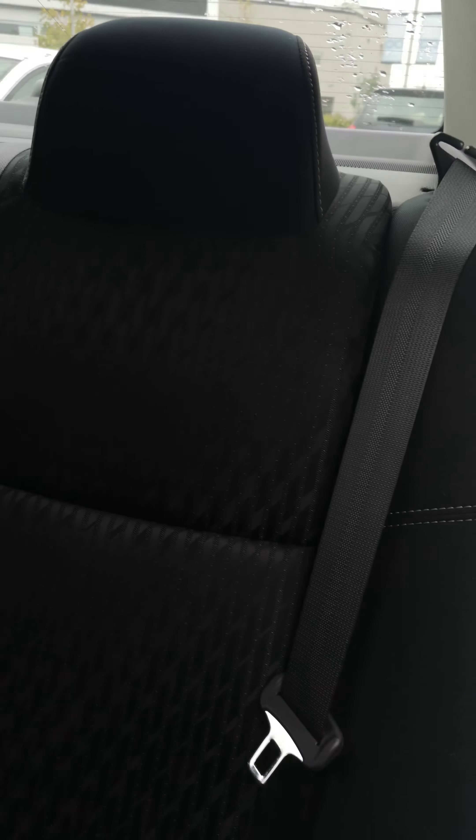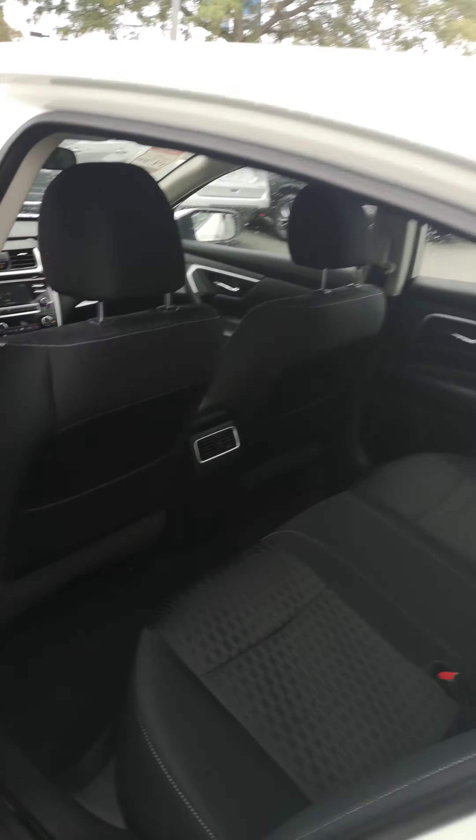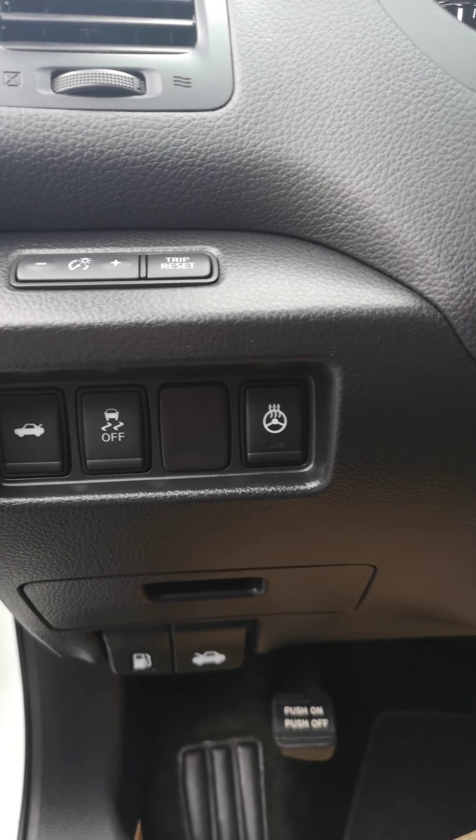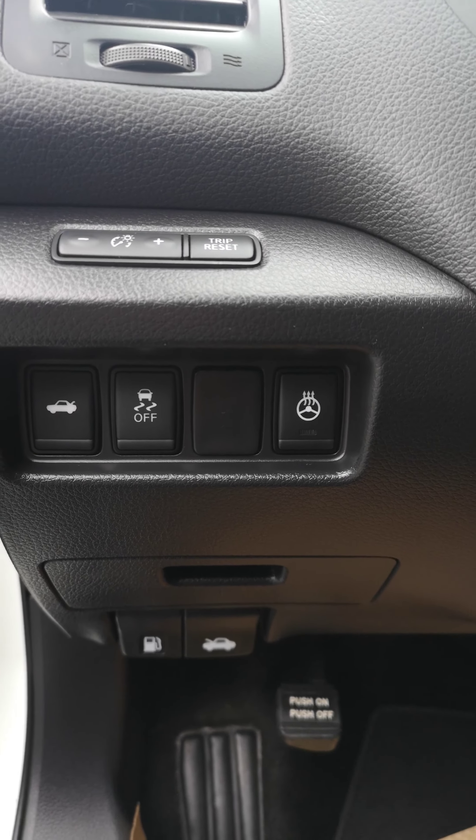Very nice charcoal cloth interior, very well kept. So you got traction control, trunk, gas, and hood release.